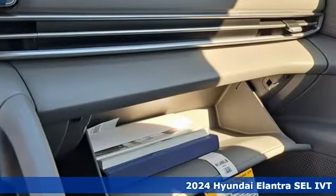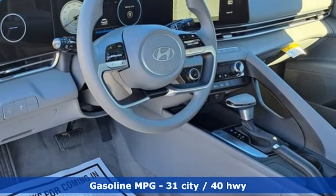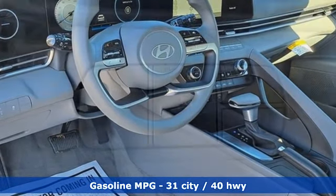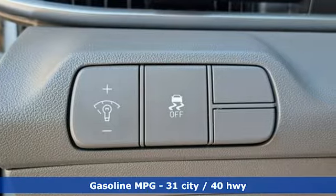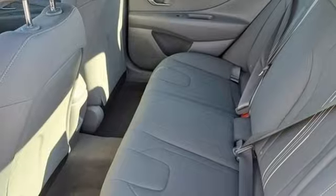And get ready for an impressive combination of features: integrated navigation system with voice activation, doors and push button start proximity key, dual zone climate control, steering assist cruise control, and wireless phone connectivity.